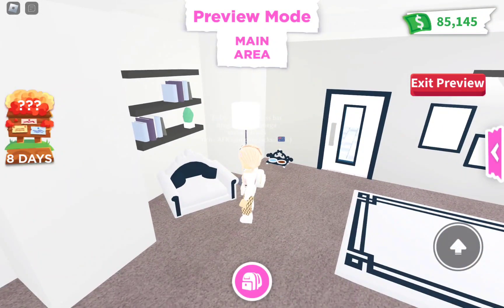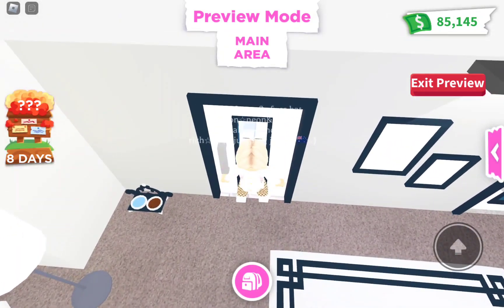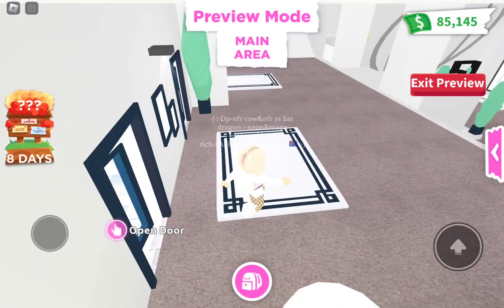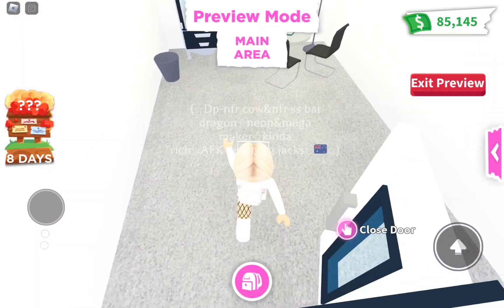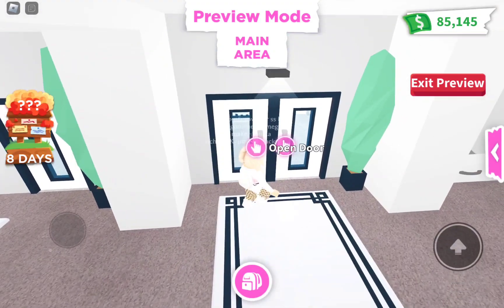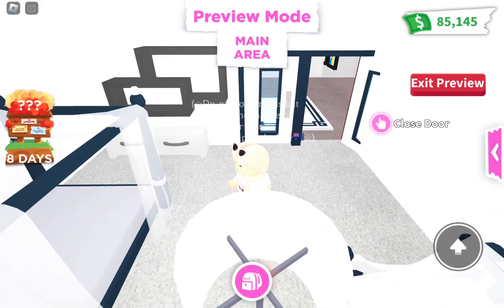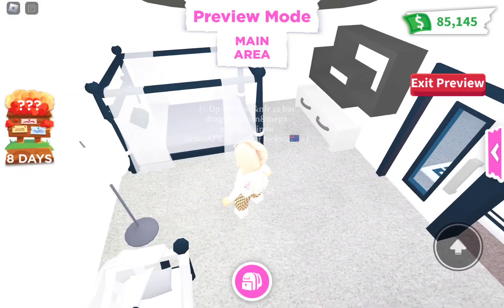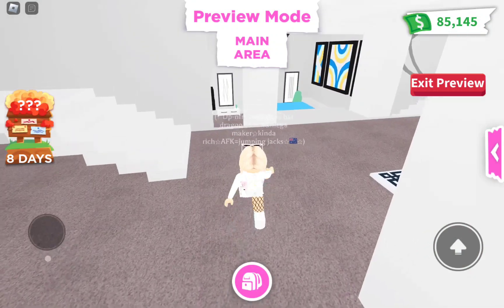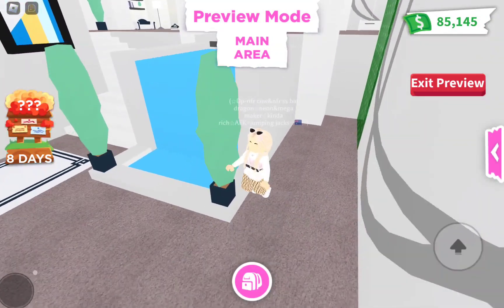I really hope Adopt Me added these shelves because they are beautiful. Okay, we have to open the door — this is a pretty nice bathroom. And this area I'm guessing is like a work area. The rooms in this house are quite small, not gonna lie, especially the bedroom — I expected it to be a bit bigger. This is more like a kids' bedroom.